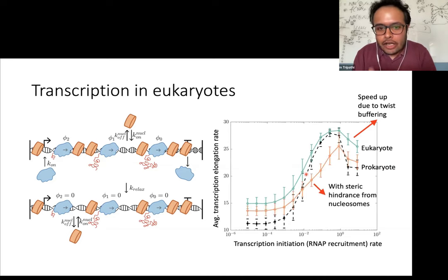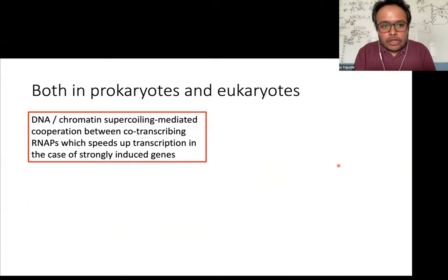In the case of eukaryotes, overall the transcription elongation rate is higher because the presence of nucleosomes makes it easier to twist the DNA. However, if you have a lot of nucleosomes consistently present, they provide a lot of steric hindrance, which lowers the velocity a bit. But the velocity at low initiation rate is still higher in the case of eukaryotes, and even at higher initiation rates the velocities are very comparable. The overall point is that both in eukaryotes and prokaryotes, chromatin supercoiling drives cooperation which speeds up transcription.